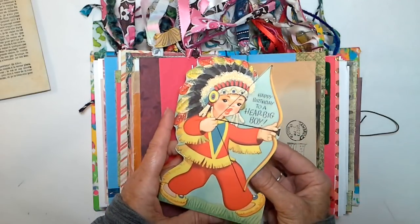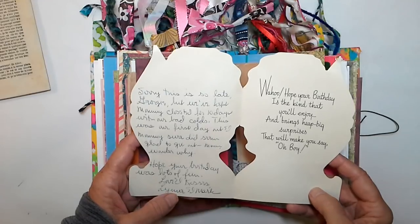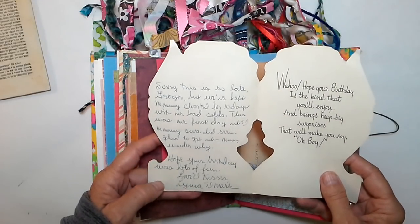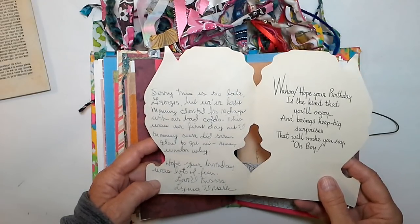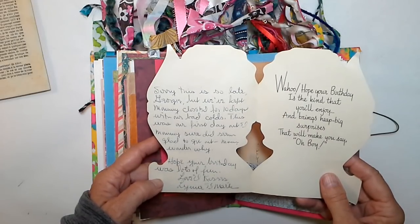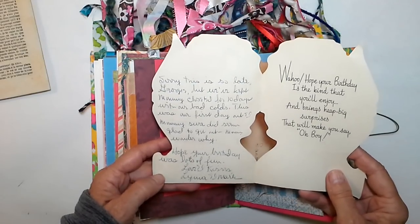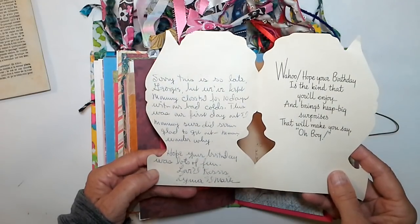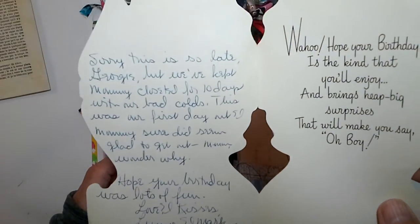I love this one: 'Happy birthday to a heap big boy. Wahoo! Hope your birthday is the kind that you'll enjoy and brings heap big surprises that will make you say, oh boy. Sorry this is so late, Georgie, but we've kept Mommy closeted for 10 days with our bad colds. This was our first day out. Mommy sure did seem glad to get out — wonder why. Hope your birthday was lots of fun. Love and kisses, Lynn and Mark.' Isn't that neat?